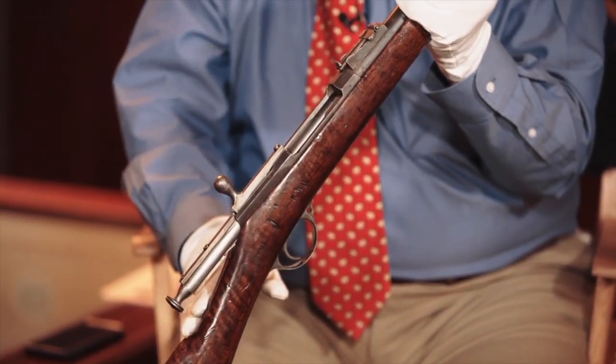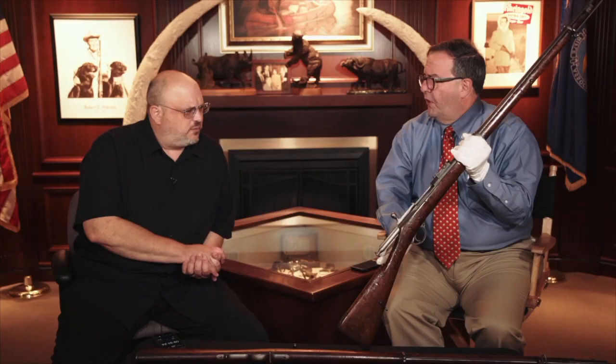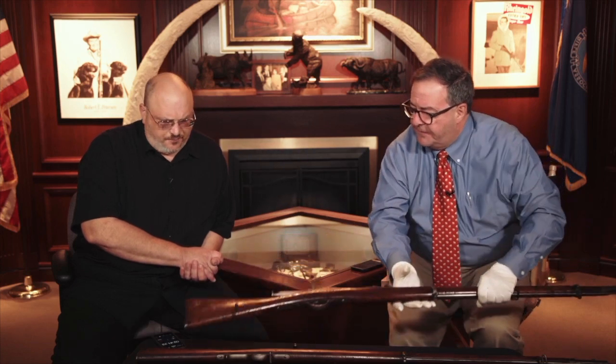These were made in one of three different armories in Russia: Tula, Izhevsk, and something else I can't pronounce. There were three million of these made. These were in service from around 1868 all the way through World War I — the Russians were using these.